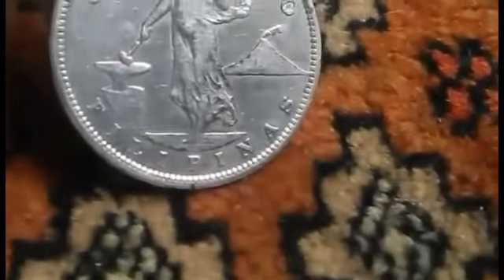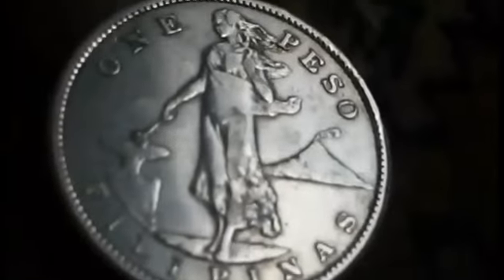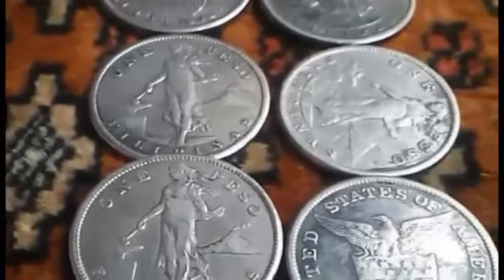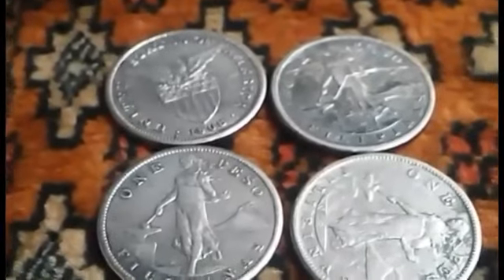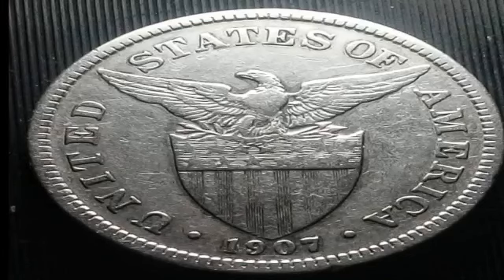Now if you have a 1907-S in mint condition, you are lucky because it is worth a lot of money — a ton of money. Auction records in the US: on August 21, 2019, a PCGS MS-66 example is worth about $15,600 — around sixteen thousand dollars. I know some of you have the 1907-S, so make sure to find your coin in mint condition to have a very high value.